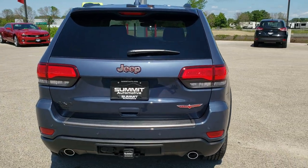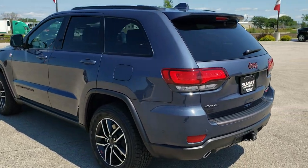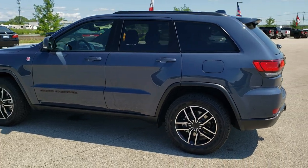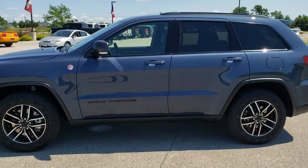The reason I'm doing the video on this one is that it's the slate blue pearl coat. I believe this color came out last year, but this is the first Trailhawk I have seen with the slate blue pearl coat, and I think it's probably the best Grand Cherokee I've ever seen with all the black accents on it.